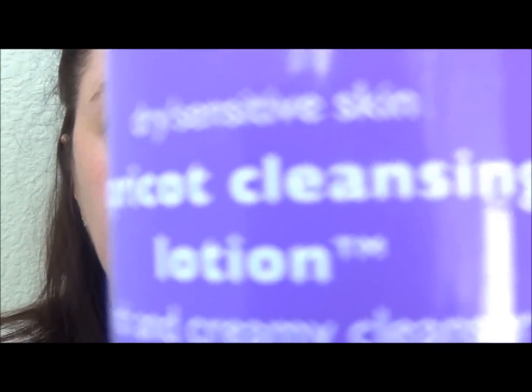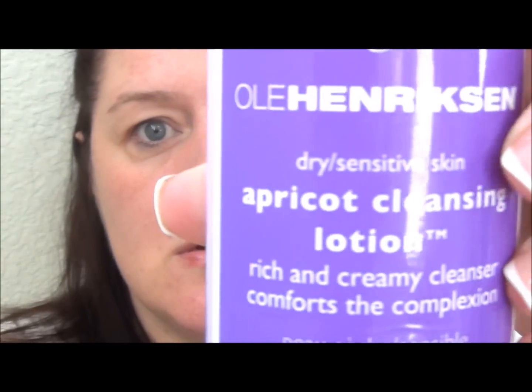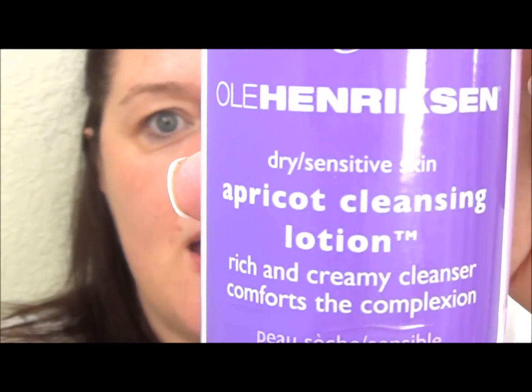In the shower I keep my Ulla Hanlikson Dry Sensitive Skin and Apricot Cleansing Lotion, which is a rich and creamy cleanser that comforts the complexion. I slather that on my face and then use it with the Clarisonic Mia, which times out after a minute. I am currently using the normal brush head, but I really think I want to try the sensitive skin one as I do have some issues with sensitive skin.